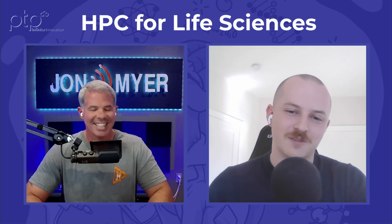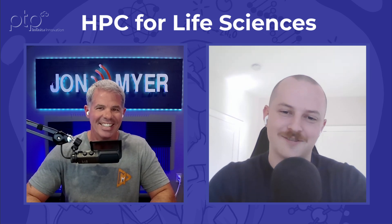Hello, is this thing working? Finally! Hi everybody and welcome to the PTP Lunch and Learn. I'm your host John Meyer and our topic today is HPC for Life Sciences. Joining us is Aidan Sullivan from PTP. Aidan, thank you so much for joining me. Hey John, thanks for having me — sorry about the white void in the background, just moved into a new place.